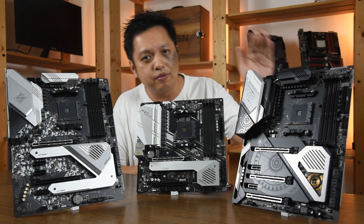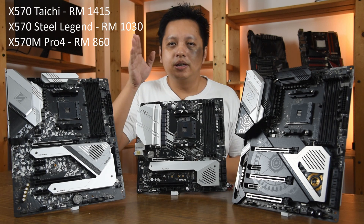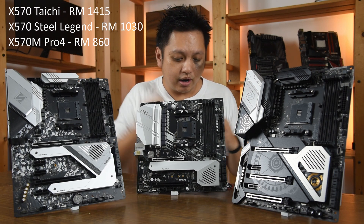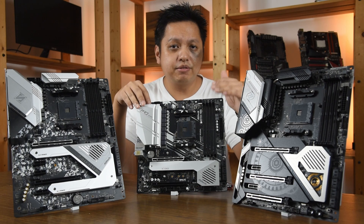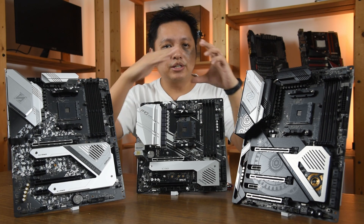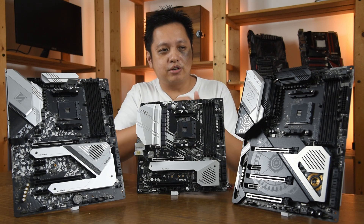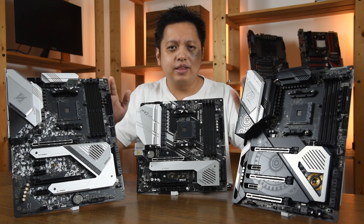Let me introduce the three ASRock boards. Starting with the Tai Chi — their signature high-end board — local price tag is RM1415. Then there's the X570 Steel Legend, their signature mid-range, which retails at RM1030. And finally the X570M Pro4, which is towards the lower mid-range, priced at RM860. So the Tai Chi is almost double the price of the Pro4.